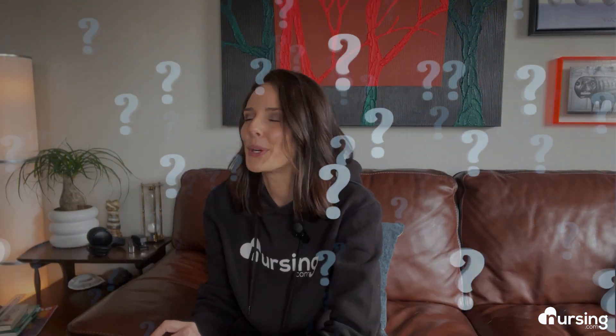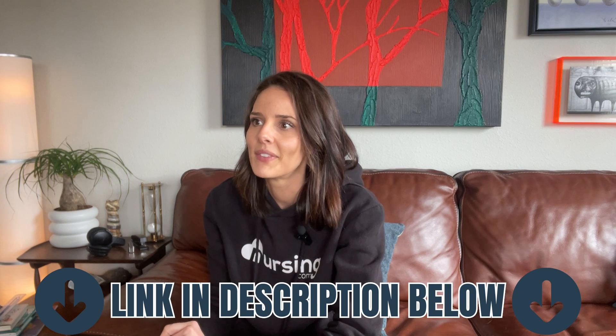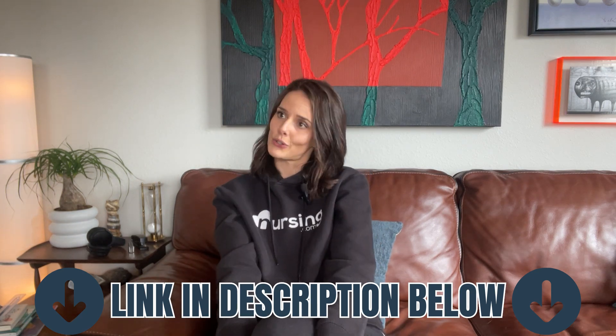I put a link in the description below for a quick practice quiz that you can take that is related to this topic. See what your current level of understanding is. Go ahead and click below to try it out.